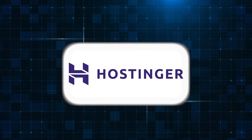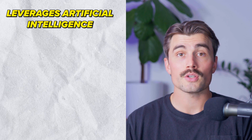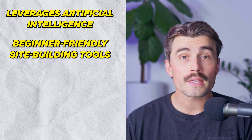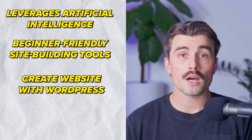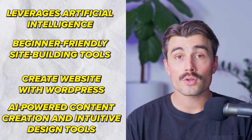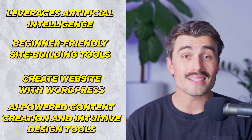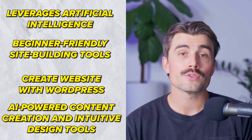With Hostinger, you can leverage artificial intelligence to simplify the website creation process, making it one of the most beginner-friendly site-building tools available. Hostinger also has the option to create your website with WordPress. But with its AI-powered content creation and intuitive design tools, Hostinger aims to make website building accessible to everyone.